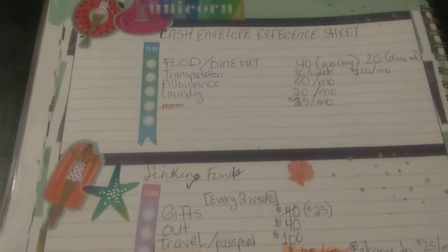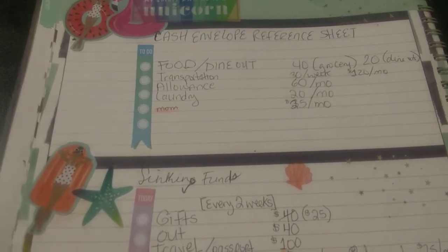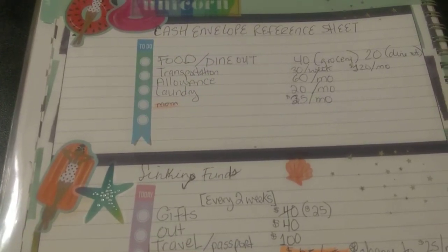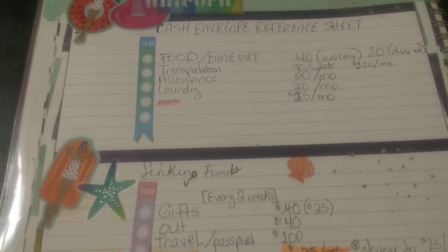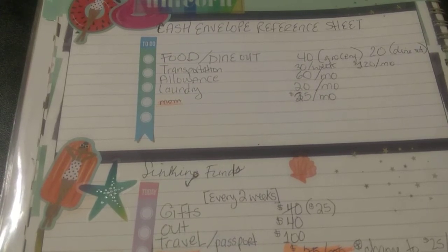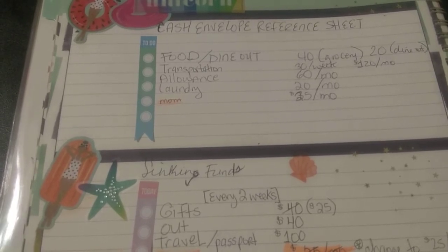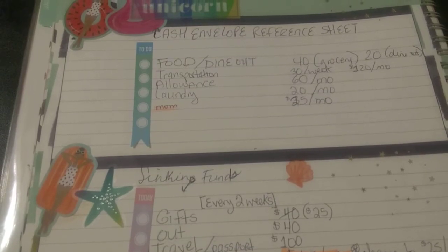So this is the cash envelope reference sheet. I'm looking to stuff cash envelopes probably by Thursday — this is Sunday when I'm recording, so that would be March 28th. Tune in if you're interested in watching me stuff cash envelopes for the last week in March and the first week in April, paycheck number two for March.